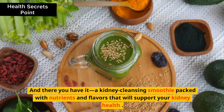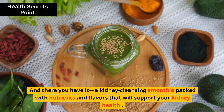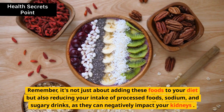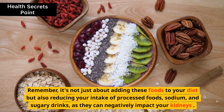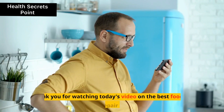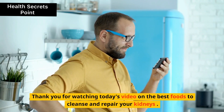And there you have it, a kidney-cleansing smoothie packed with nutrients and flavors that will support your kidney health. Remember, it's not just about adding these foods to your diet but also reducing your intake of processed foods, sodium, and sugary drinks, as they can negatively impact your kidneys. Thank you for watching today's video on the best foods to cleanse and repair your kidneys.